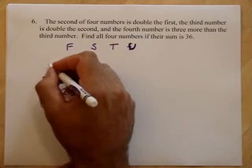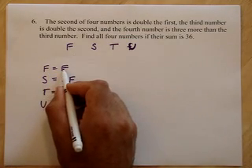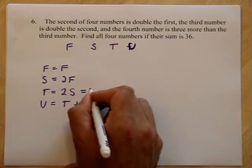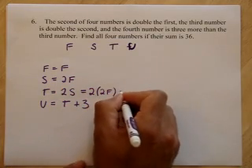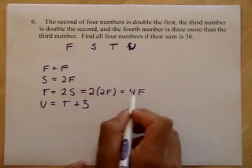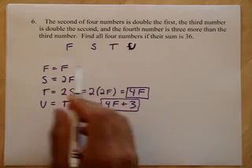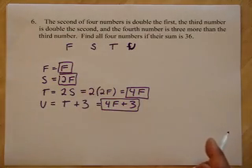And we'll just call the first, the first. The first is the first. The second is two firsts. The third is two seconds. Well, if the third is two seconds and the second is two firsts, I'm going to substitute because S equals 2F. I'll put in 2F, so the third is four Fs. And if the fourth is three more than the third, we know the third is 4F, so we can rewrite it as 4F plus 3. So now I have the fourth, third, second, and first all written in terms of the first.